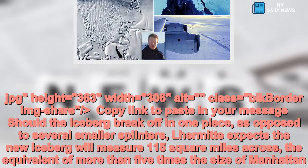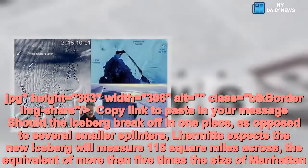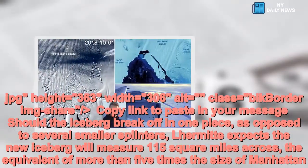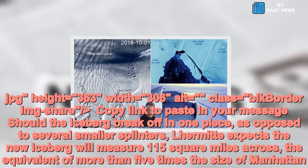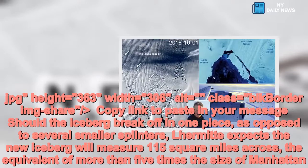Should the iceberg break off in one piece, as opposed to several smaller splinters, Lermatt expects the new iceberg will measure 115 square miles across — the equivalent of more than five times the size of Manhattan.